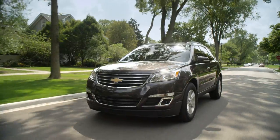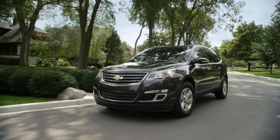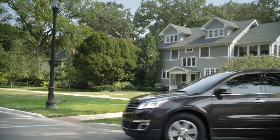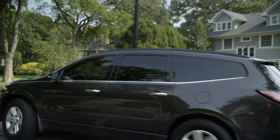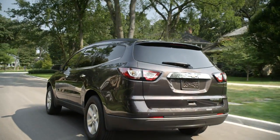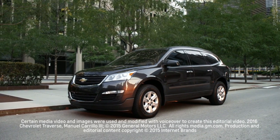The National Highway Traffic Safety Administration has awarded the Traverse an overall five-star safety rating. The crossover has yet to undergo the Insurance Institute for Highway Safety's new small overlap crash test, but in all tests performed so far by the IIHS, the large Chevy has earned top marks. Pricing for the Chevrolet Traverse begins at about $31,000.